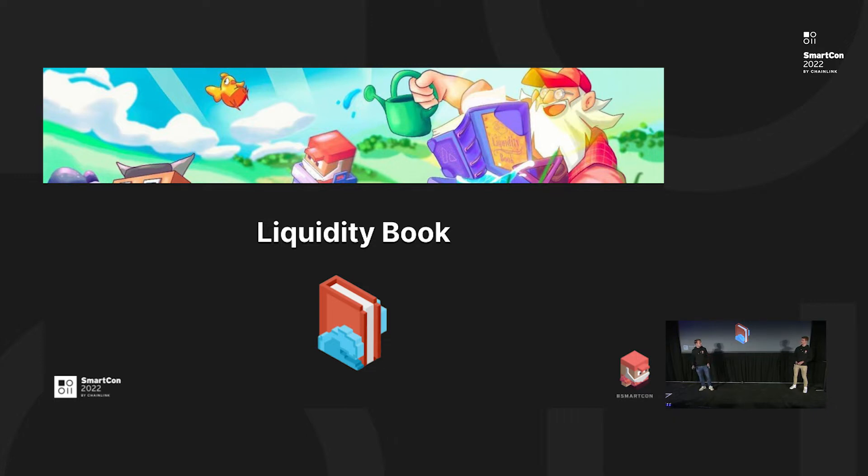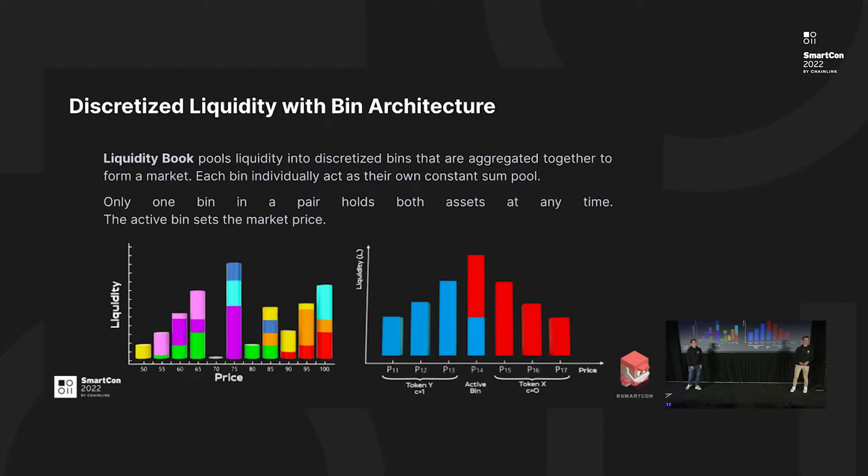I have our lead smart contract engineer Louis to talk more about why liquidity book is going to be so special. So when you add liquidity to most DEXes today, you have to choose the price range, which is zero to infinity. With concentrated liquidity, you can tighten the range and choose the price range. For example, if the current price is $20, you can add liquidity to a price range of $15 to $25, or more tightly, from $19 to $21.